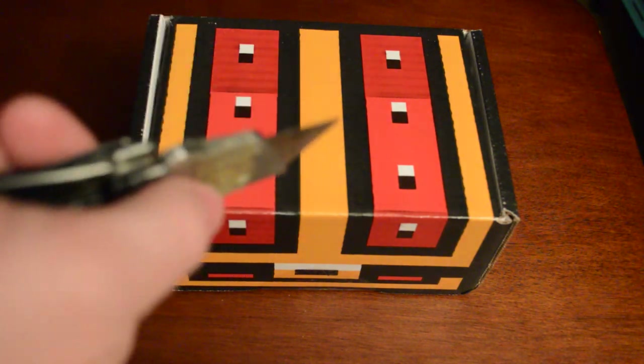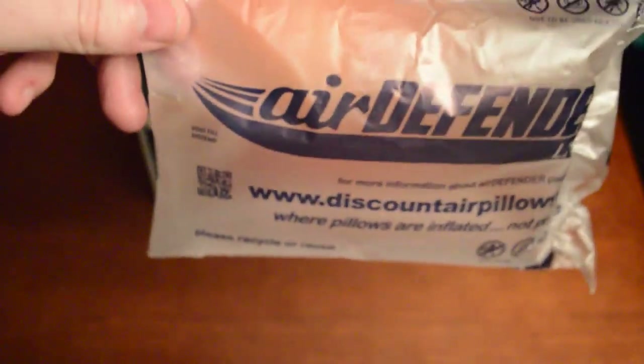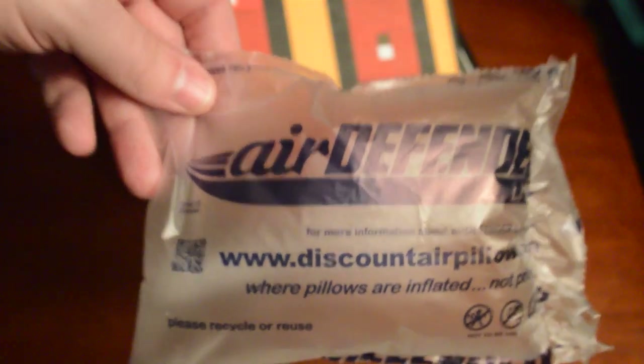Let's go ahead and open it up. I'm going to turn the box backwards so we don't get spoilers of what the next game is when I pull out the first game. We've got a big air defender pillow from DiscountAirPillows.com — where pillows are inflated, not prices. That's protecting our games. I always have to give a shout out to DiscountAirPillows.com, the most important thing in our box to make sure we don't get damaged games.